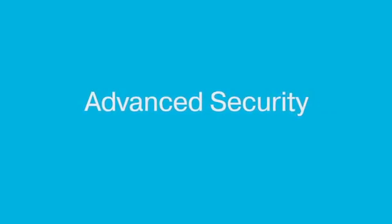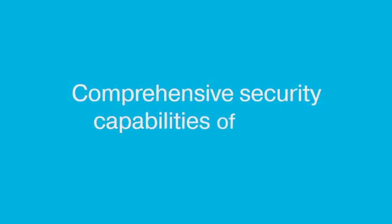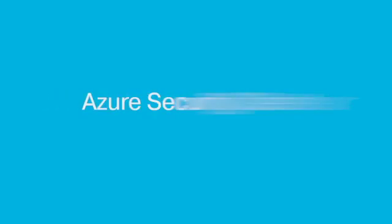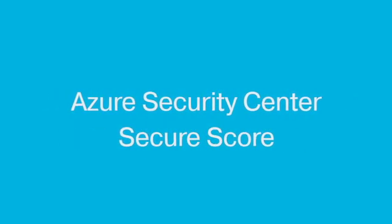Number two, advanced security. Because WVD is part of the overall Azure platform, it benefits from the comprehensive security capabilities that Azure has to offer. WVD is tightly integrated with familiar Microsoft 365 security solutions. You can use things like secure logins with the power of conditional access and MFA. And finally leverage Azure Security Center and Secure Score to benchmark your current security and use recommendations to improve your posture moving forward.